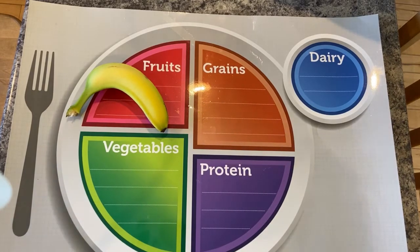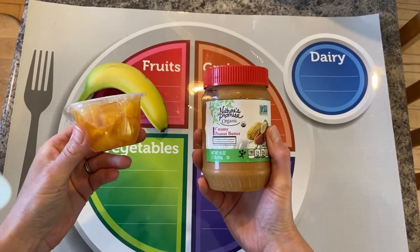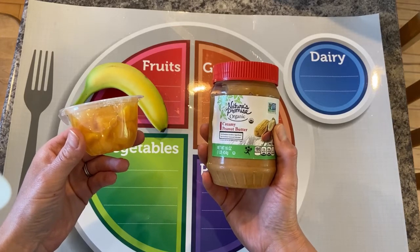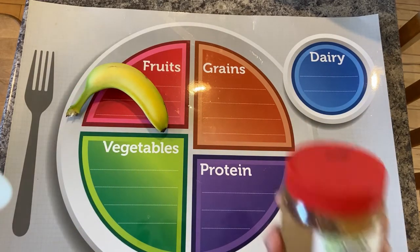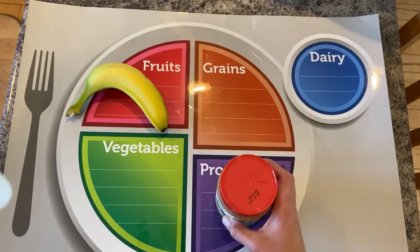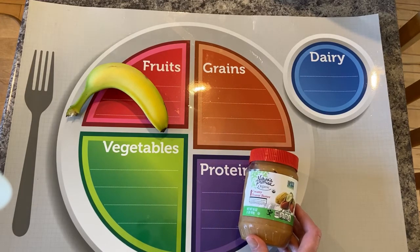I wonder what I could have with my banana to help fill my belly up. I'll give you two options: should I have peaches with my banana, or should I have peanut butter with my banana? It should be a food in a different food group. Peaches go in fruit, so we already have enough fruit with the banana. Peanut butter is a protein to help build your muscles. So if I had peanut butter and a banana for a snack, I would have a well-balanced snack.